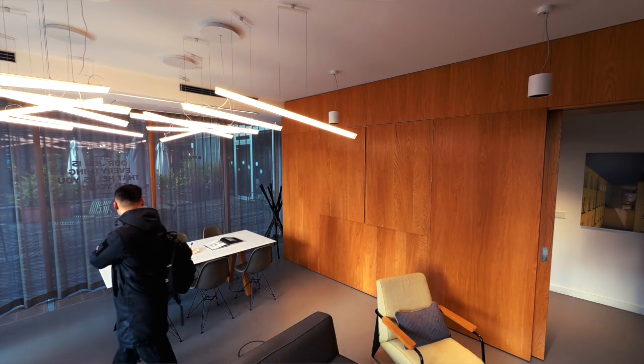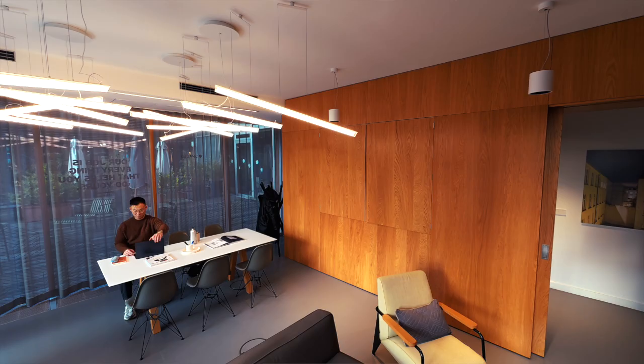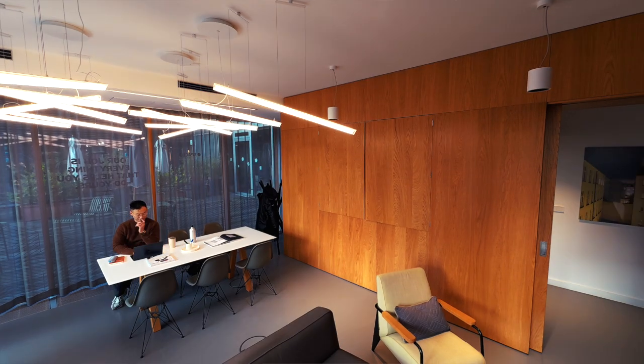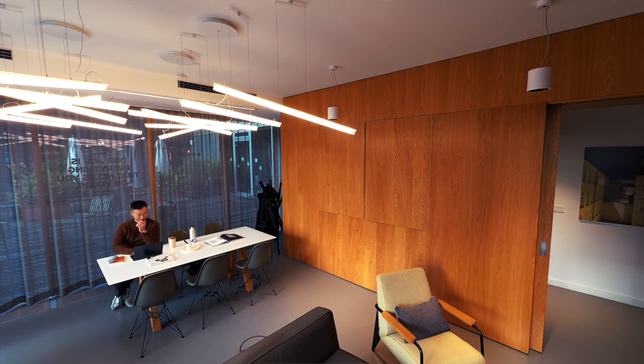If you're bootstrapping, you don't win by perfect architecture. You win by output — by learning faster than users churn. Shipping, listening, fixing, and shipping again.